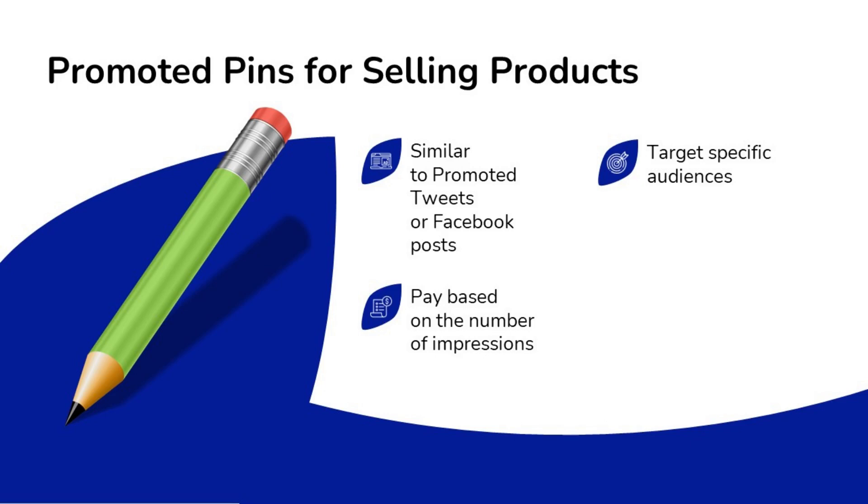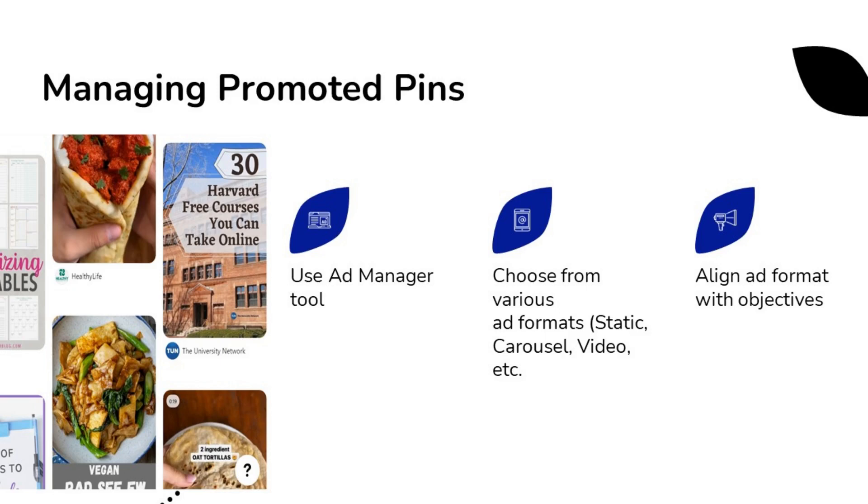You can also consider promoted pins to help sell products. These are similar to promoted tweets or Facebook posts — they pay based on the number of impressions your pin gets and are great for targeting specific audiences. To manage your promoted pins, you'll use the ad manager tool.